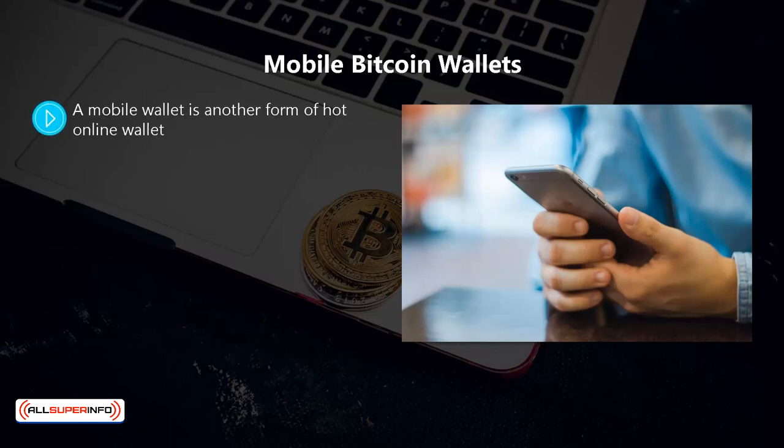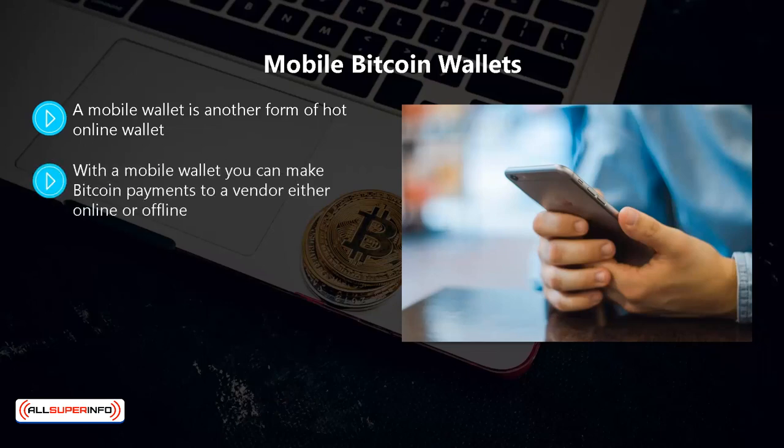With a mobile wallet you can access it using your mobile device when you connect to the internet. If you have a smartphone or tablet that you take around with you, this is a very convenient type of bitcoin wallet. You can make bitcoin payments to a vendor either online or offline. If you have a blockchain.com or Coinbase online wallet, there is a mobile counterpart synchronized to your main wallet.